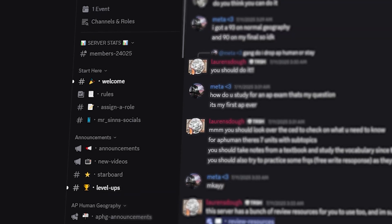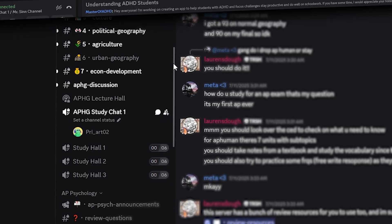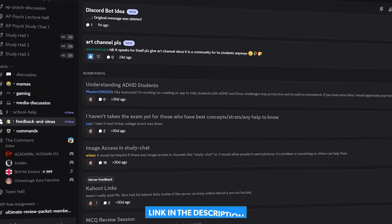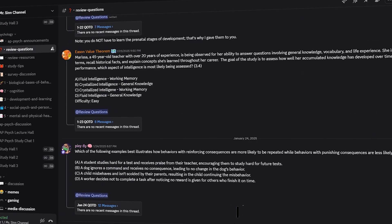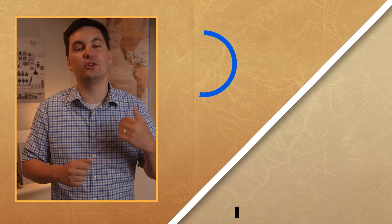The server also has a dedicated support staff of different students and teachers to help answer questions about course content, help with study plans, and even daily practice test questions to help you study and review. If you're interested in checking out this free server today, you can just click the link down below and join this amazing community. If you want to check out any of my review resources for free today for any AP subject, make sure to click the link down below in the description. Thank you so much for watching. I'm Mr. Sin and I'll see you next time online.